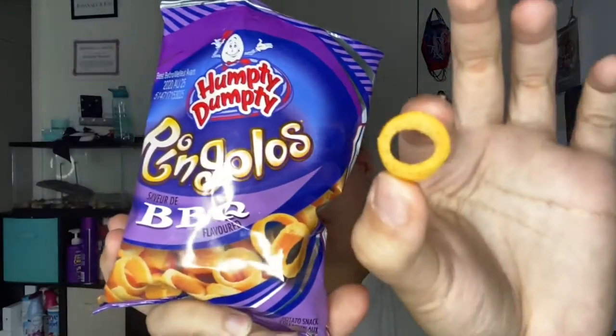Next we have these Juicy Squirt Berries. This is what it looks like, and this is the packaging. These are real good, real sweet. Next we have this Ringo Loads — Humpty Dumpty. They're just little rings. I don't know how I feel about these. Yeah, I don't know how I feel about these.